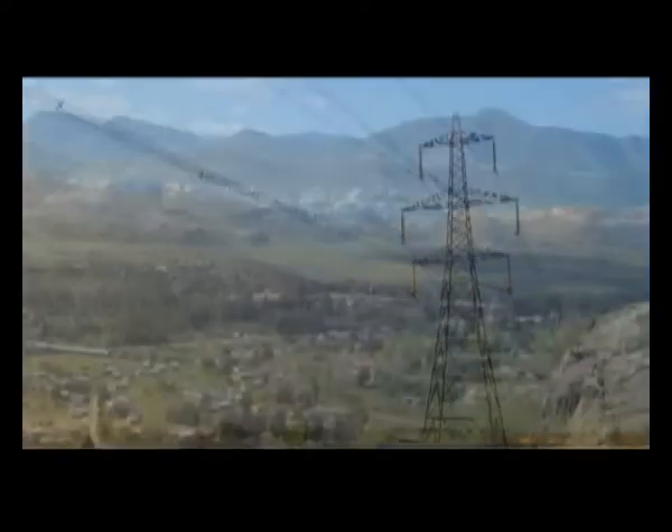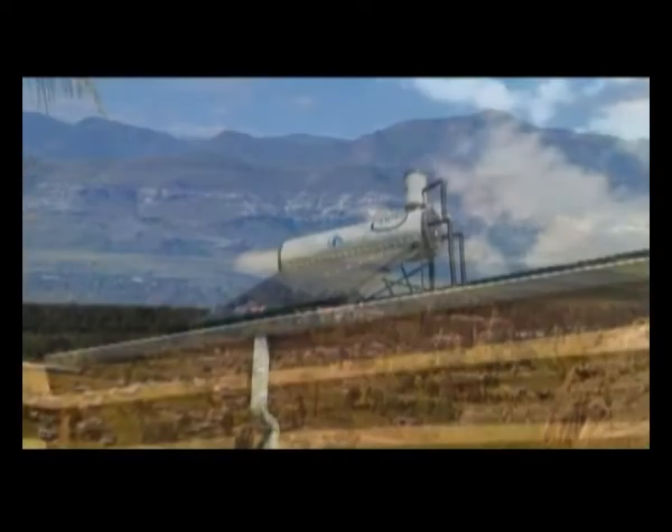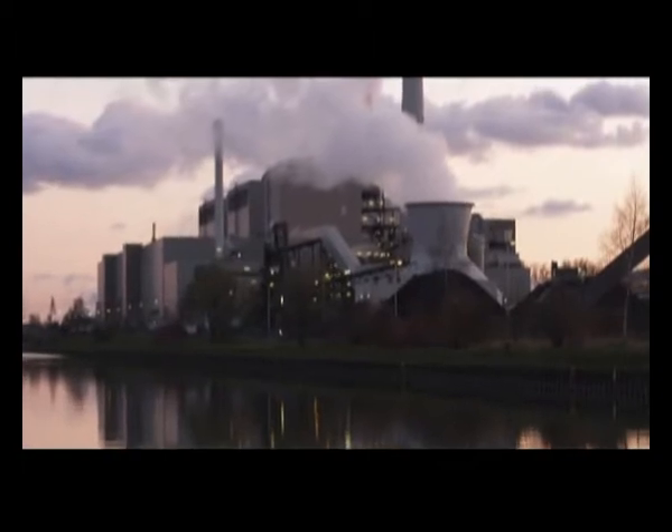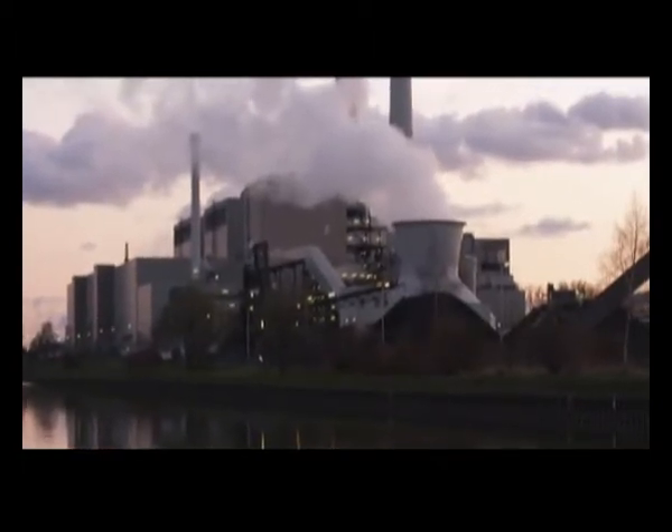Environmentally, solar water heating systems have less of an impact on the environment in regards to water, coal, ash, SO2, NOx and CO2 usage.